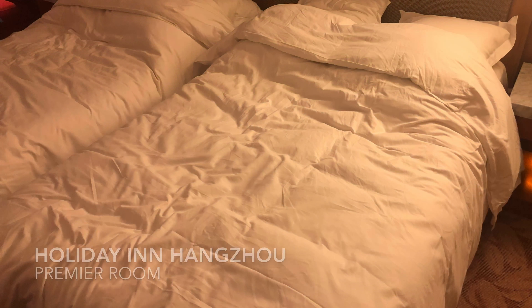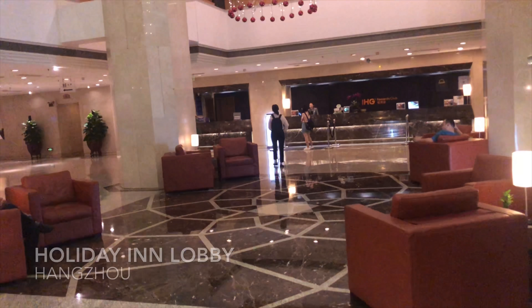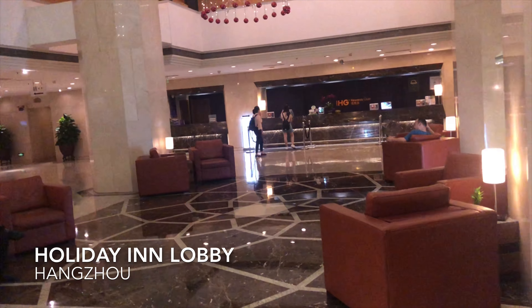Now you know! This is Holiday Inn, Hangzhou City Centre. Thanks for watching!